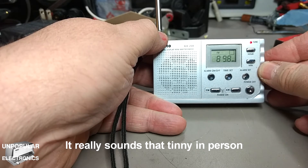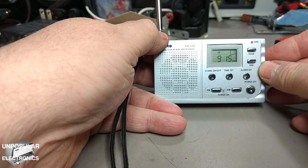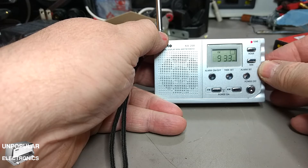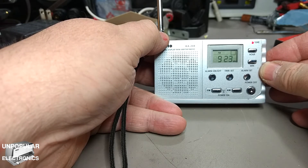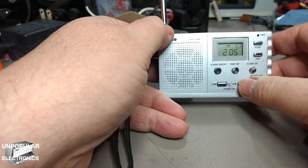You can see it has a digital display. It also has AM.